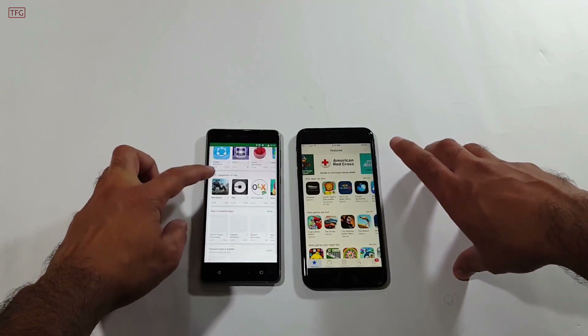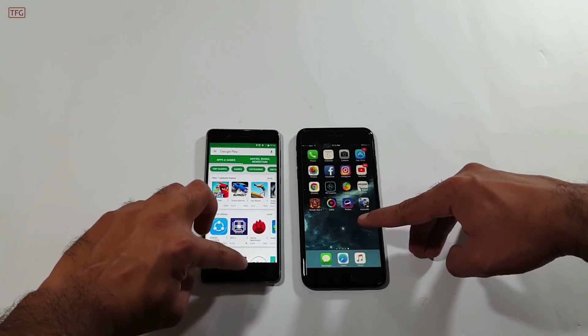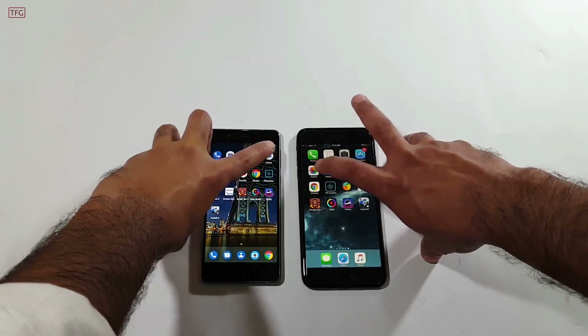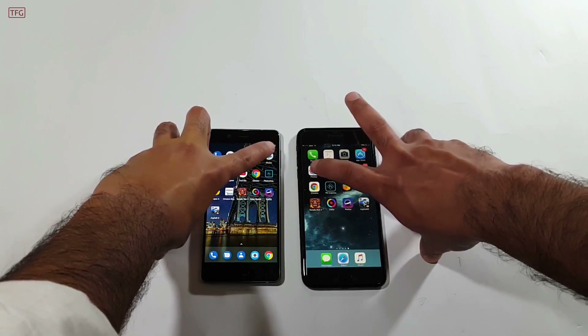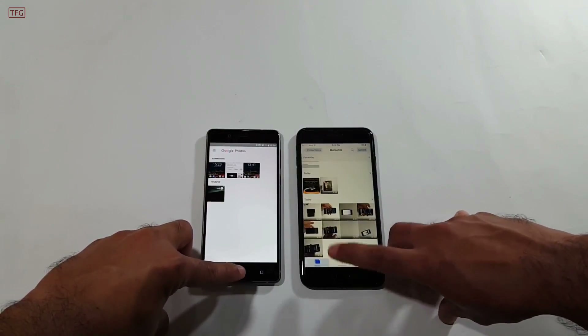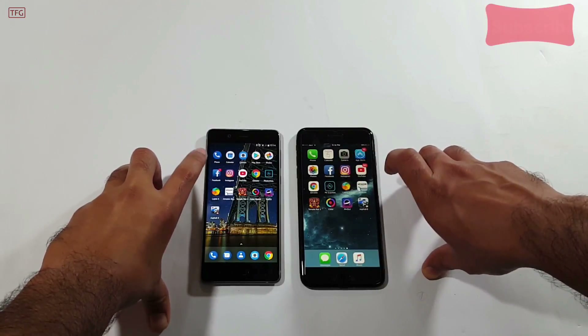Nokia 8 opened the Play Store a bit quicker than the iPhone 7 Plus. Moving to the Photos application and opening it in 3, 2, 1 — it's almost the same on both devices.